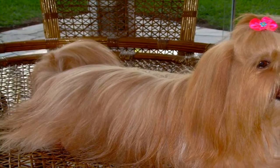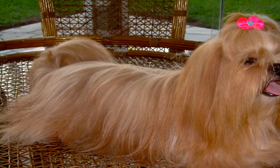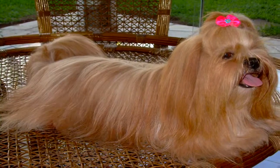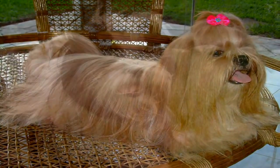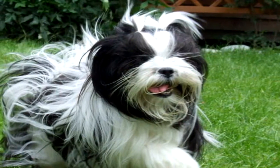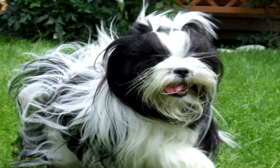Your long-haired Lhasa Apso can be exposed to fleas in your yard, on walks, while interacting with other dogs, and in countless other situations. Virtually no dog escapes a brush with the biting pests, but you can take measures to curb an infestation before it hits.